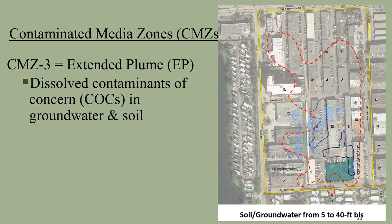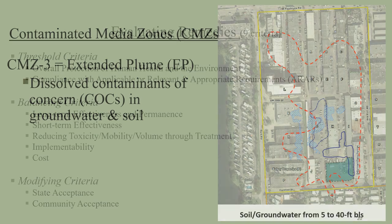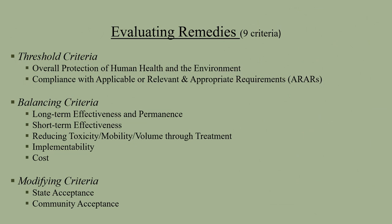This slide shows the third contaminated media zone, which is the extended plume for groundwater contamination. The groundwater has detections for contaminants of concern to a depth of 40 feet below surface. After identifying the areas and media contaminated from this site investigation, EPA will select a treatment remedy for the contaminants. EPA evaluates the different treatment technologies based upon nine criteria. This includes a threshold criteria to determine if the remedy is protective of the public health and environment, as well as making sure it is compliant with the applicable or relevant and appropriate requirements, or ARARs.